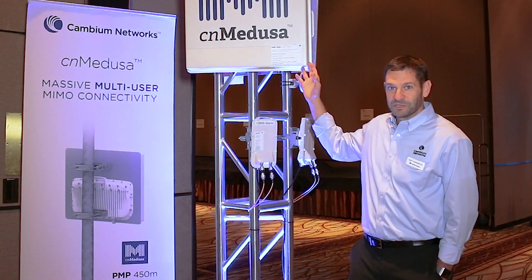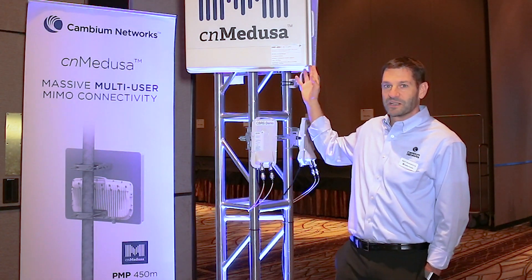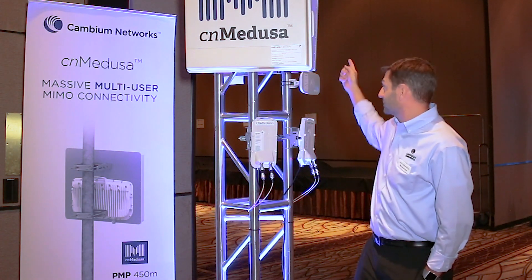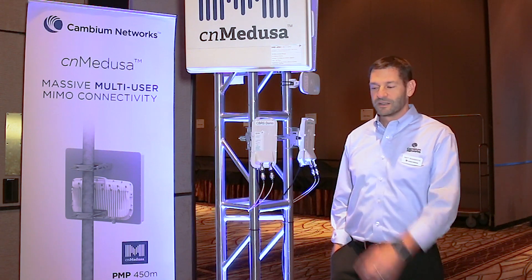The CN Medusa product — we are now unveiling it in the three gigahertz band. We already launched that in the five gigahertz band, which is right behind there. It does what we call massive multi-user MIMO, effectively tripling, quadrupling, or even better the amount of capacity you have in a given sector.